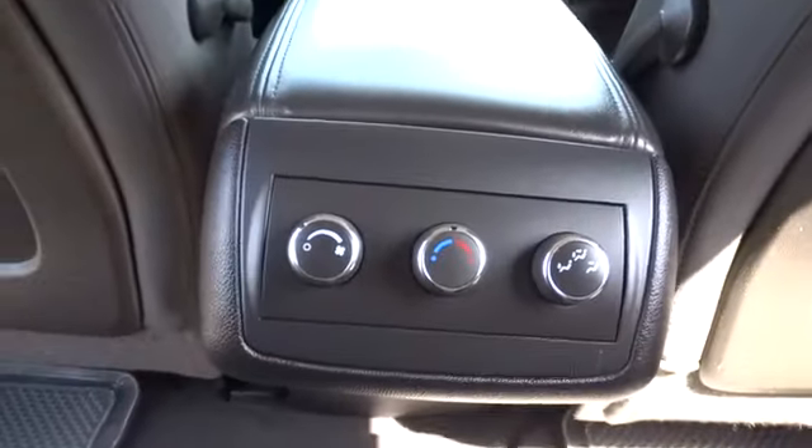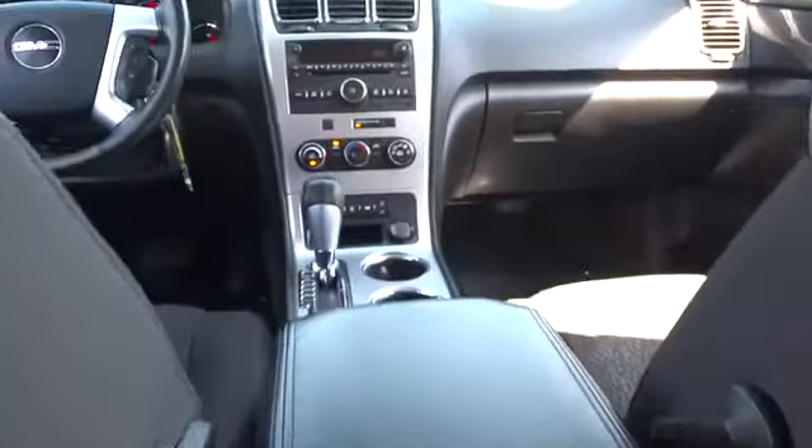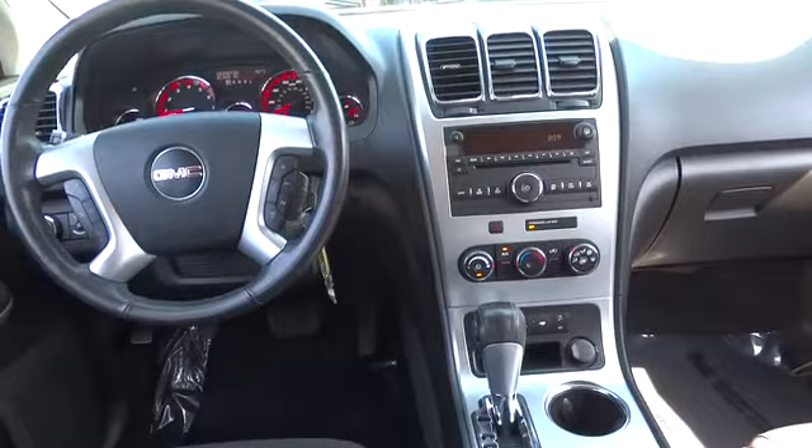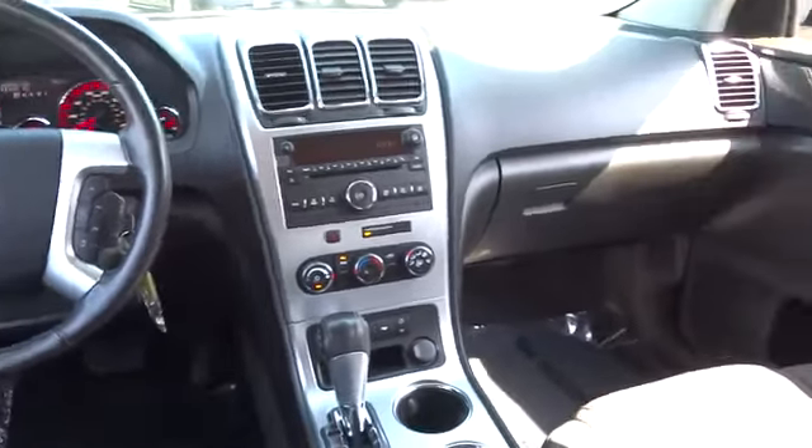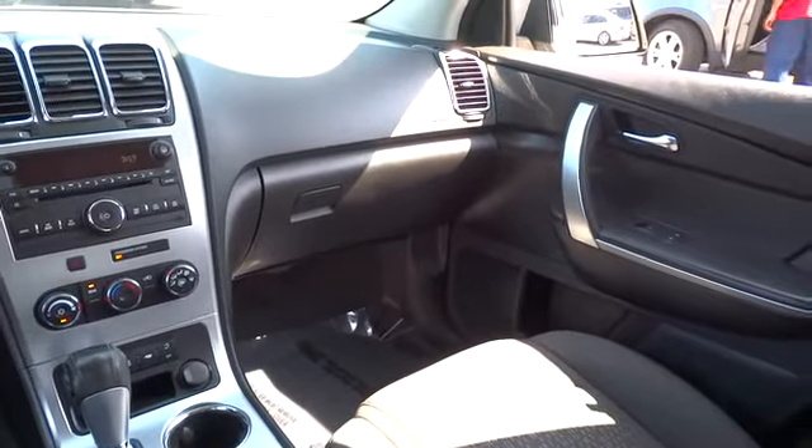Keyless entry, center armrest, AM/FM/CD/MP3 radio, power windows, rear window defroster, electronic stability control, CD player, fog lights, trip computer, panic alarm, brake assist.